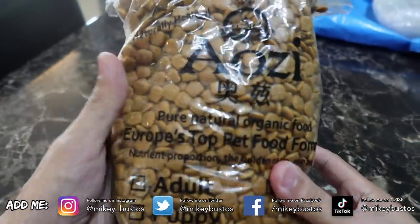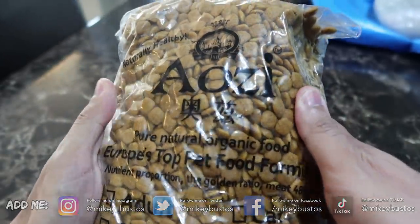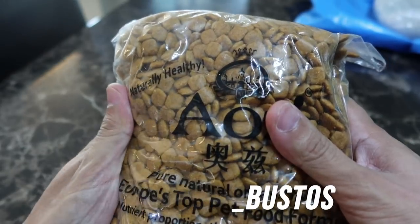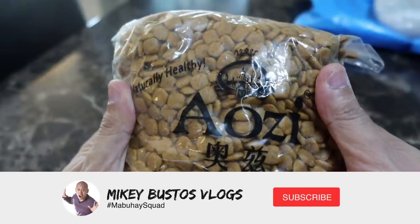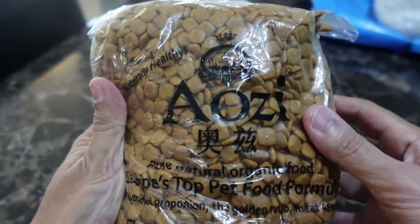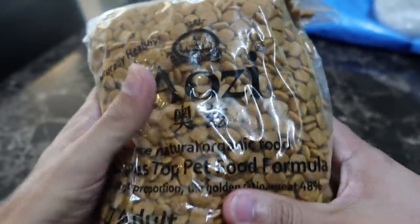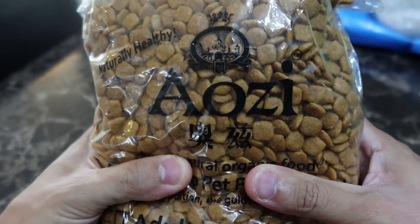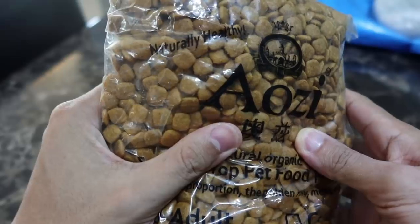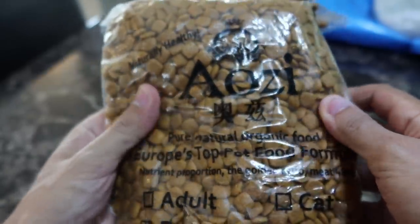So this is puppy chow for Sahara — a brand we wanted to try out. Cypher was on Origin, which has great ingredients, but it's labeled grain-free. After looking into it and reading your comments, grain-free diets in dogs have been linked to heart problems. So we decided to start feeding our dogs rice. Since Cypher is now an adult and no longer on the puppy version, we got Sahara her own puppy chow because puppies have different nutritional requirements than adult dogs.